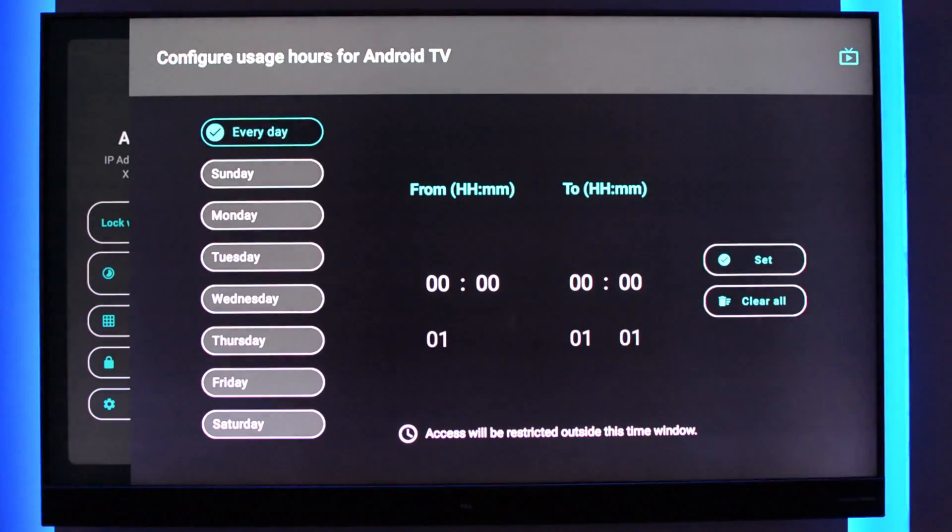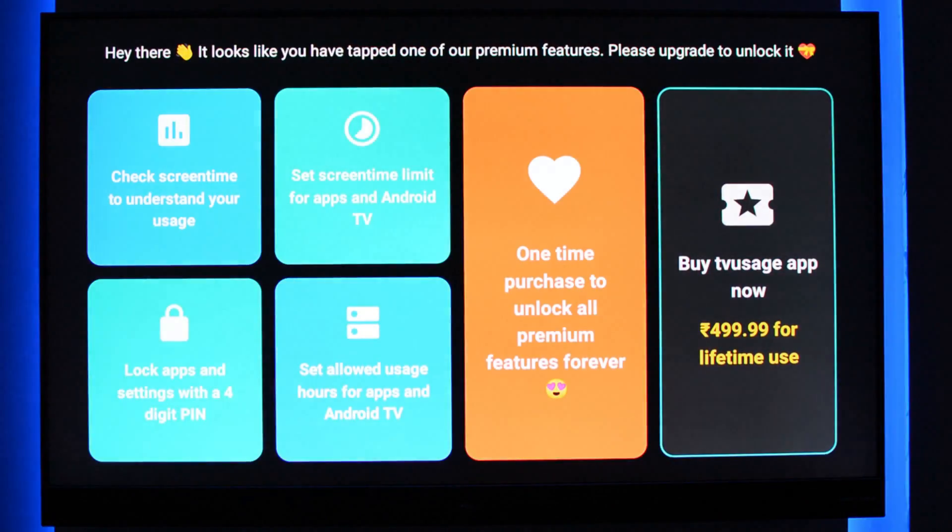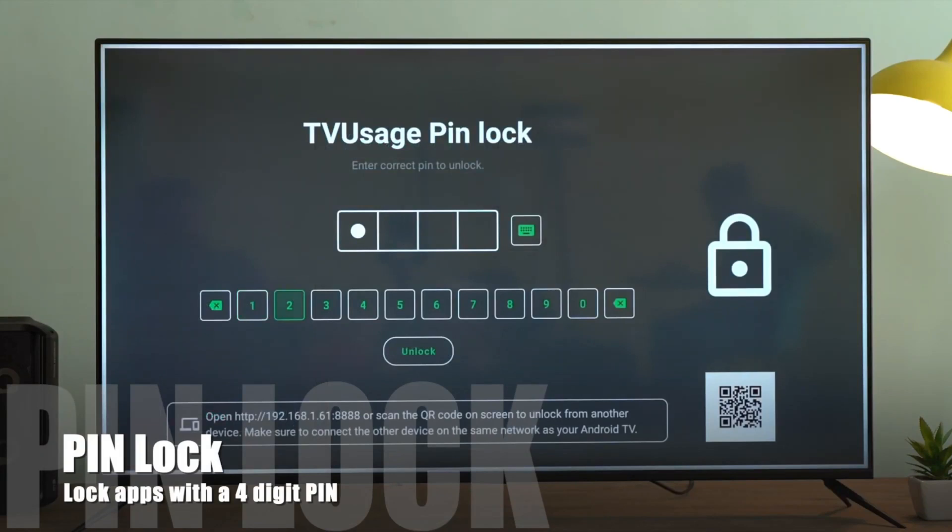And it can be updated on a daily basis also. Like on weekdays, you want to restrict yourself, and over the weekend, you want the extended time to watch more of your Netflix releases. Now if you go for the paid version, you can also lock the apps, which will restrict others from opening that particular app.